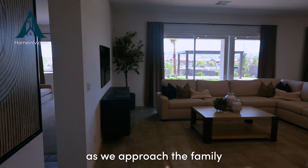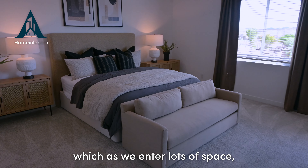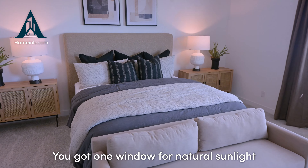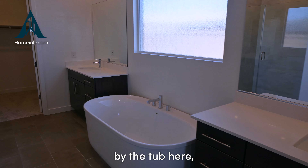As we come through the family room and dining room into the primary bedroom, there's lots of space — it's a huge room. You've got one window for natural sunlight as well as patio access through a door that leads right out to the backyard. The carpet is padded, so it has that extra cushion on your step.